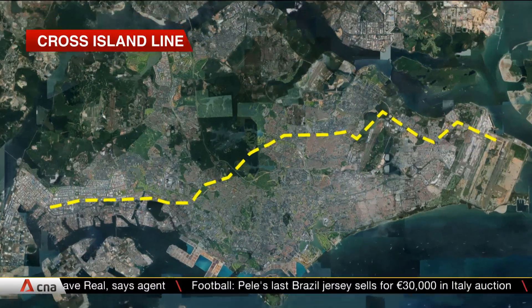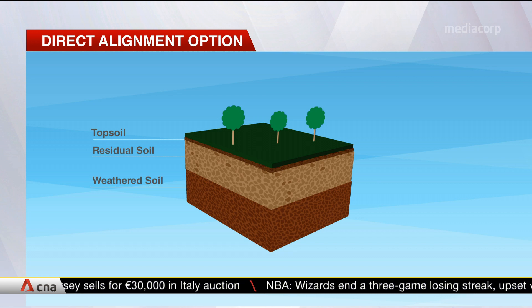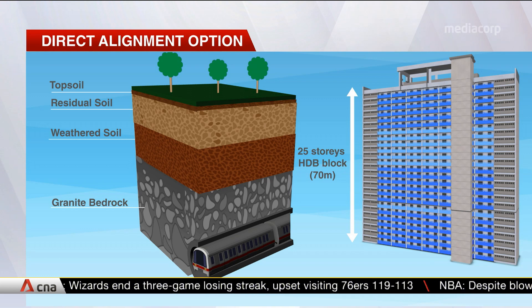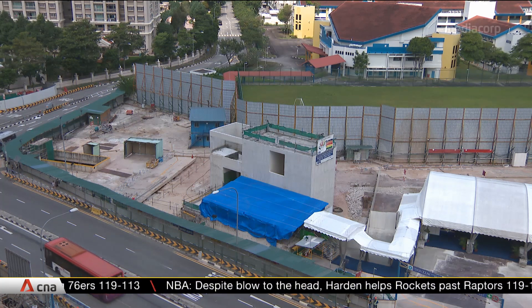Careful planning and consideration will have to go into constructing the Cross-Island Line. It will run 70 metres under the Central Catchment Nature Reserve, making it the deepest underground MRT tunnel in Singapore. One expert says it will involve rigorous scenario planning and simulation, especially when it comes to groundwater control.